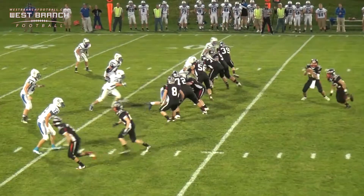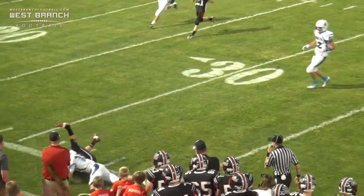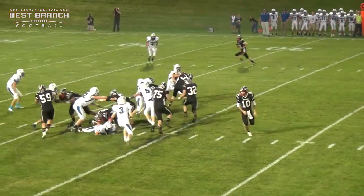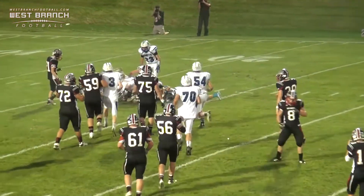We have three down linemen, four linebackers. Lennick rolls to the right, throws over here — that's caught by Mason Mayes. And here's Lennick going over the right side. He gets through the line, he gets the first down.